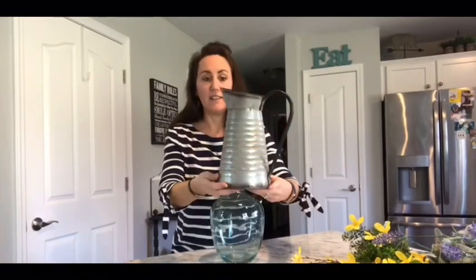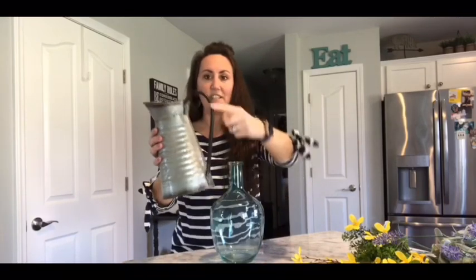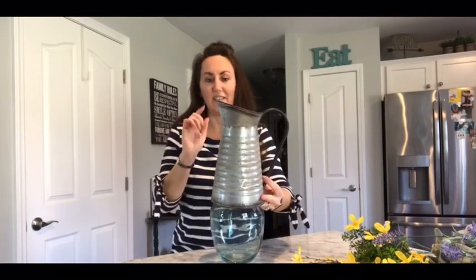Then I also grabbed this one right here. It's got the galvanized look. I love this big loop handle and the way that the spout is. This was $7.97 — great prices, less than $10.